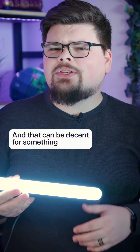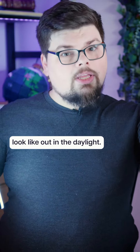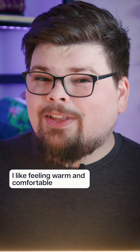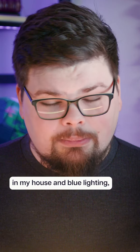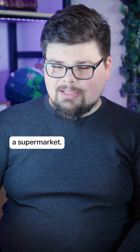That can be decent for something like a closet or a bathroom where you want to see what you're going to look like out in the daylight. But for the most part, I avoid them like the plague. I like feeling warm and comfortable in my house, and blue lighting is really just a great way to make your home feel like a supermarket.